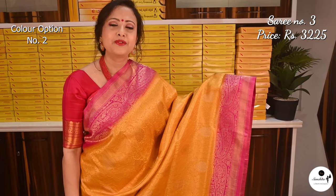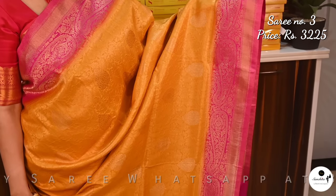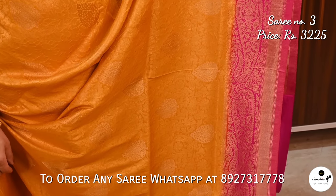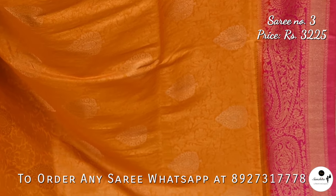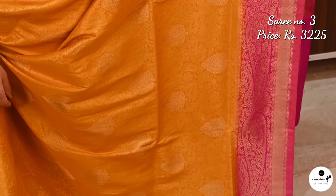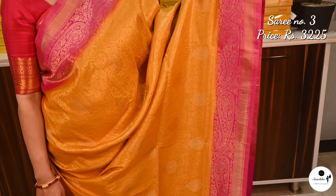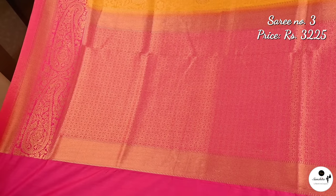This is the second color option of saree number 3. Very pretty color combination: golden yellow with rani. The pallu is rich with intricate zari work.